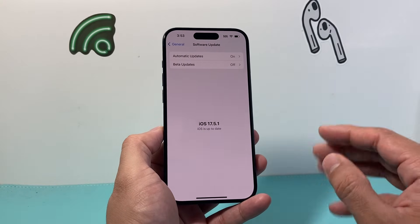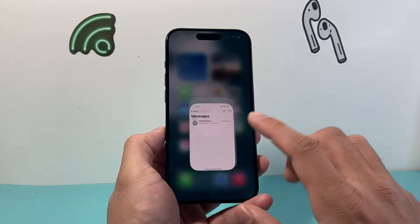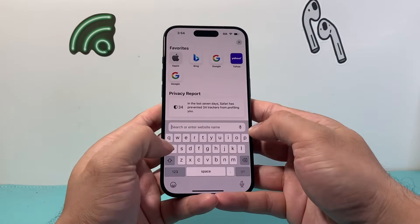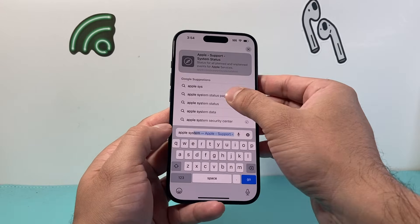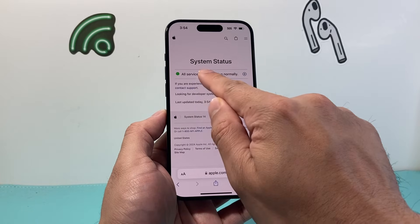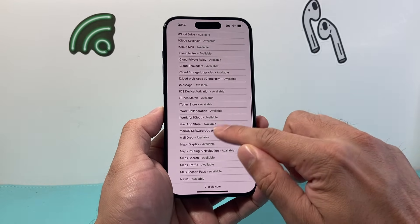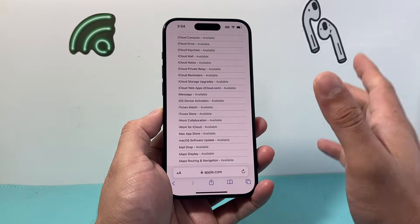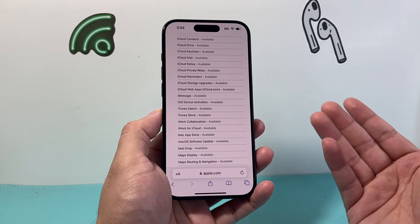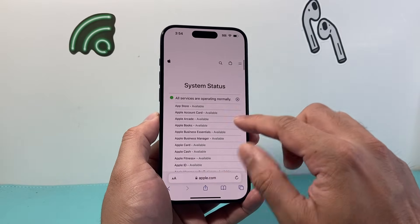One last thing you can do is ensure that if you're sending through iMessage, the Apple servers are actually working. Open a browser and search for the Apple System Status page. Apple provides real-time updates on their servers there. As you can see, all services are currently working — you can click the plus icon to see individual services. Search for iMessage and check if it says 'Available.' If it says there's an outage, you'll just have to wait for Apple to fix it, which usually takes a few hours at most.